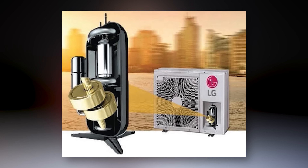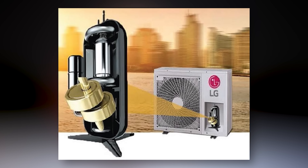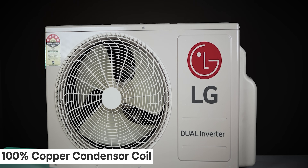It also features a dual inverter compressor and 100 percent copper condenser.